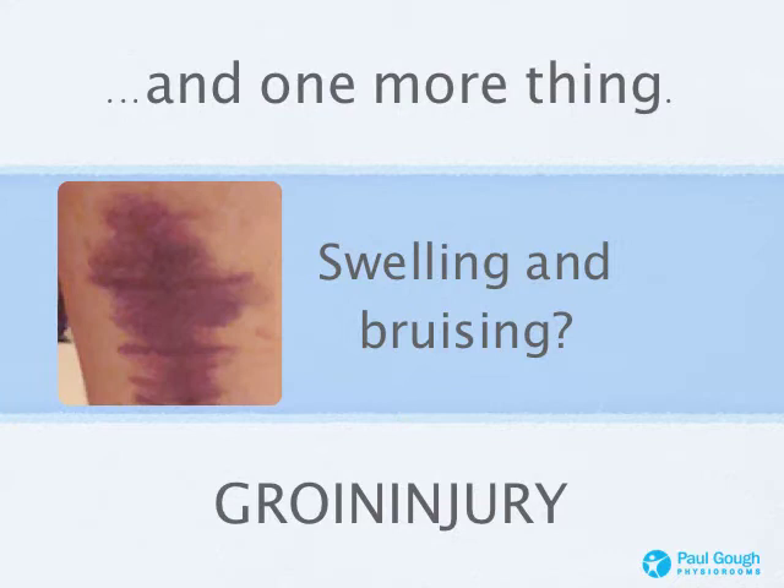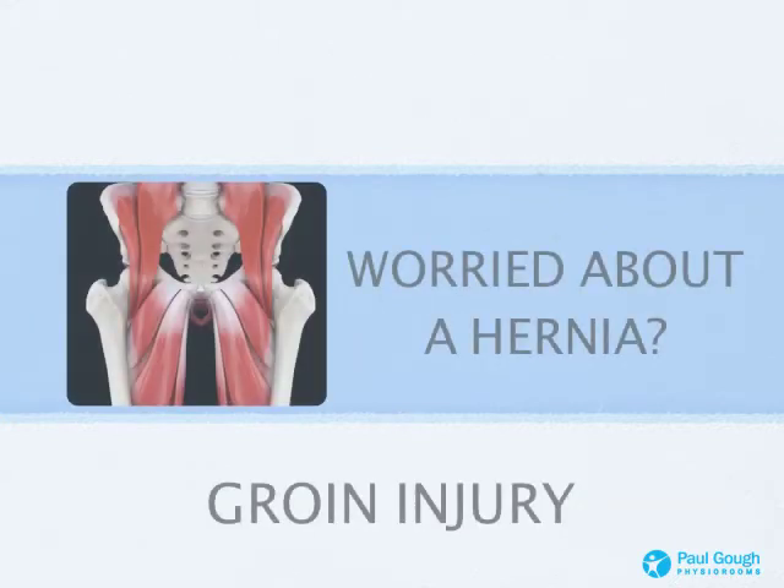One more thing about a groin strain: swelling and bruising is very common. Don't be alarmed if you see this type of thing happening on the inside of your thigh, usually two, three, four days after the original injury. That gives us as physios a bit of an idea of how bad the groin strain actually is. And it's one of the things we'll get rid of for you — we'll do massage, stretching, and talk to you about ice and heat and when to do both, to get rid of that swelling and bruising on the inside of your thigh.